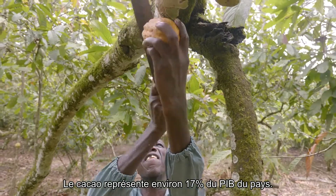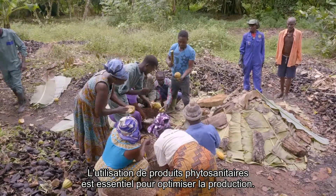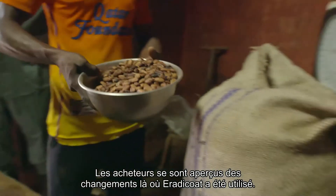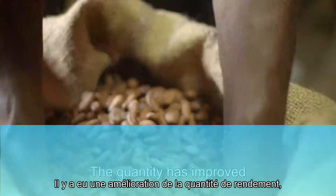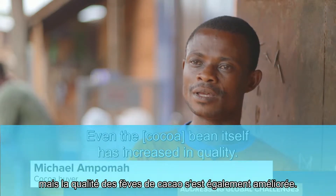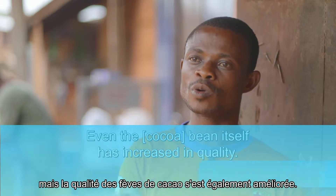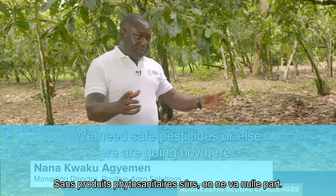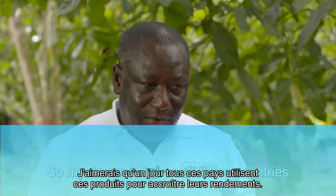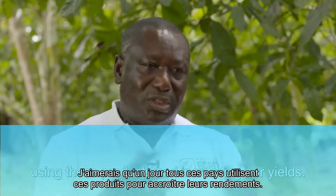Cocoa accounts for around a sixth of the country's GDP, so the use of pesticides is crucial to maximize production. Buyers have seen big changes where Eradicoat has been used — the quantity has improved, the yield has also improved, and even the beans are better quality. We need safe pesticides or else we are going nowhere. My dream is to see all these countries using these products and increasing our yields.